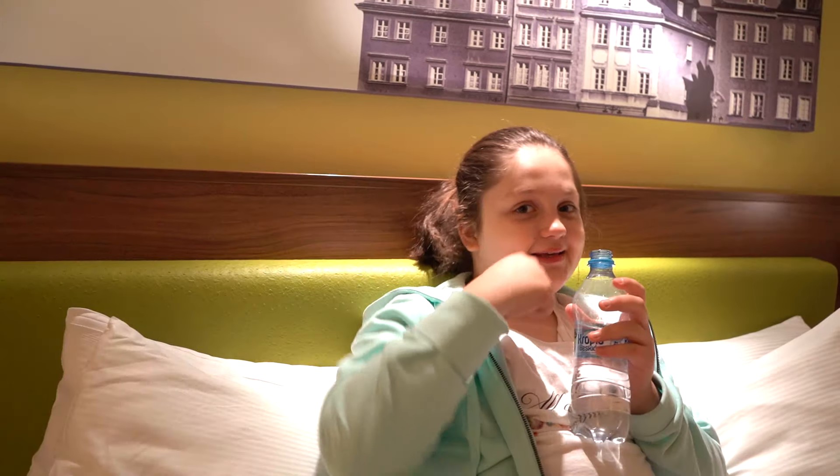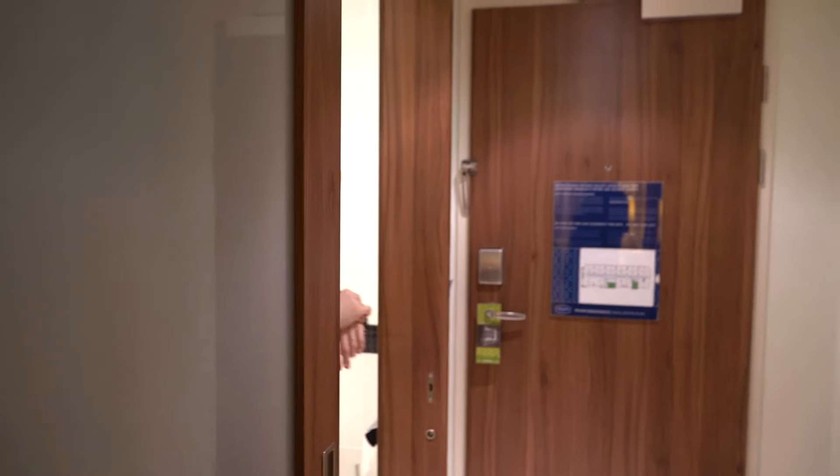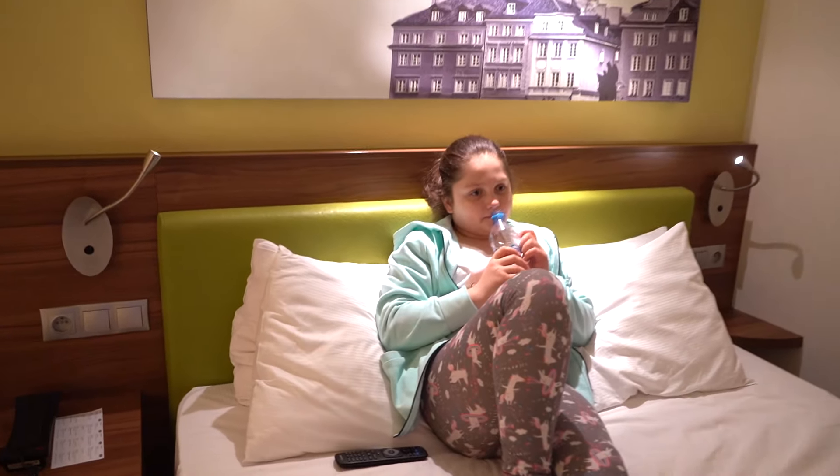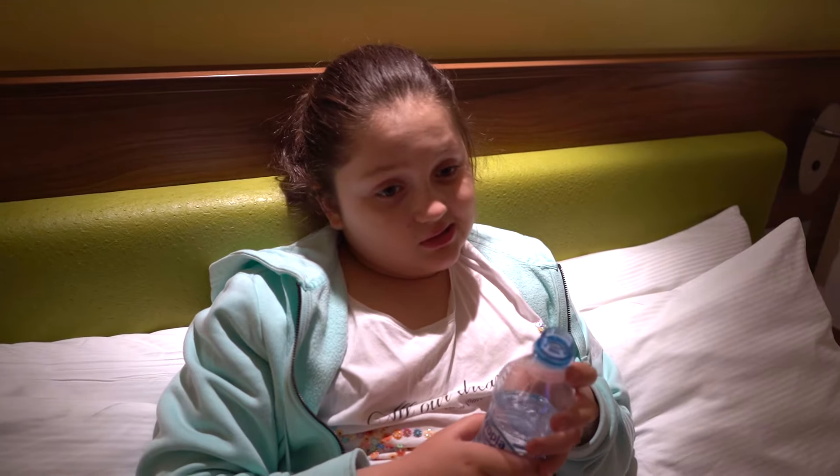No i jeszcze jedno — dlaczego nie chodzę do szkoły? Bo jest strajk. I mam wolne. A jak macie wolne, to dać łapki w górę. Michasia, ale chyba już czas przygotować się do spania, co? Powoli mogłabyś już iść się okąpać, piżamy przebrać. Potem jeszcze chwilę możesz sobie odpocząć, ale już będziesz przygotowana.